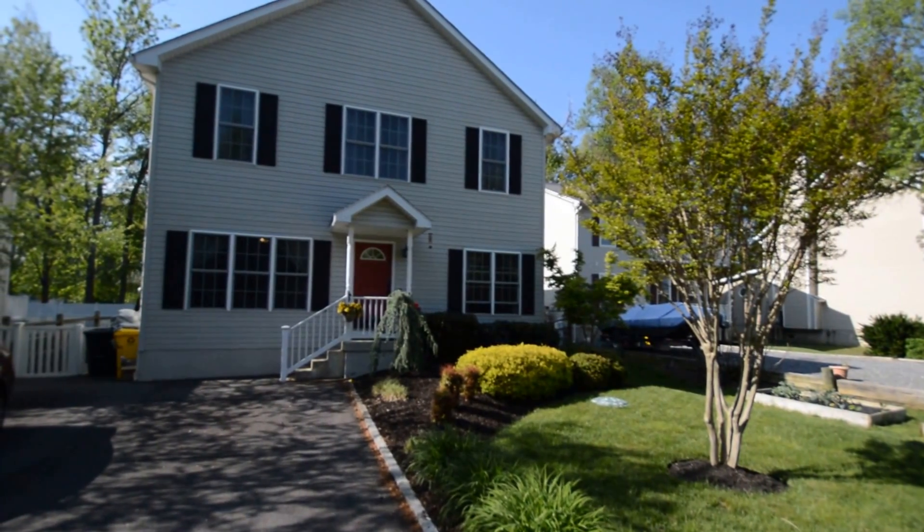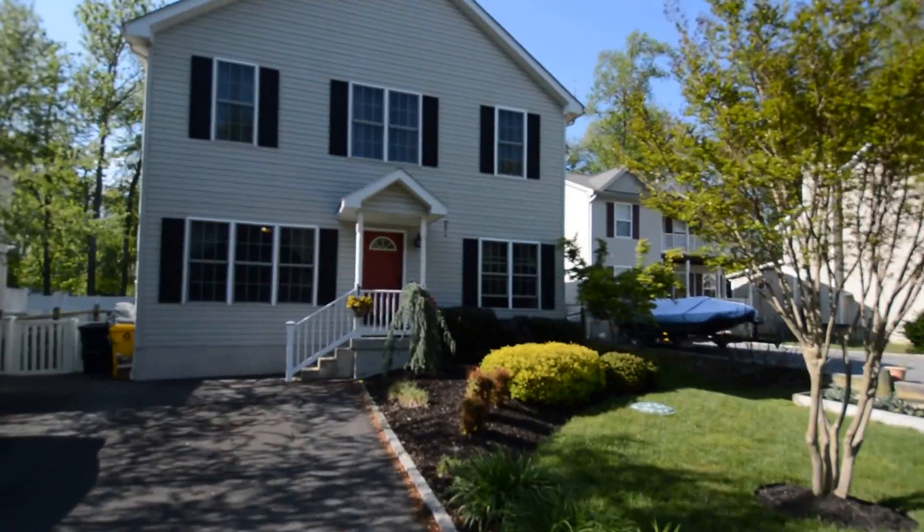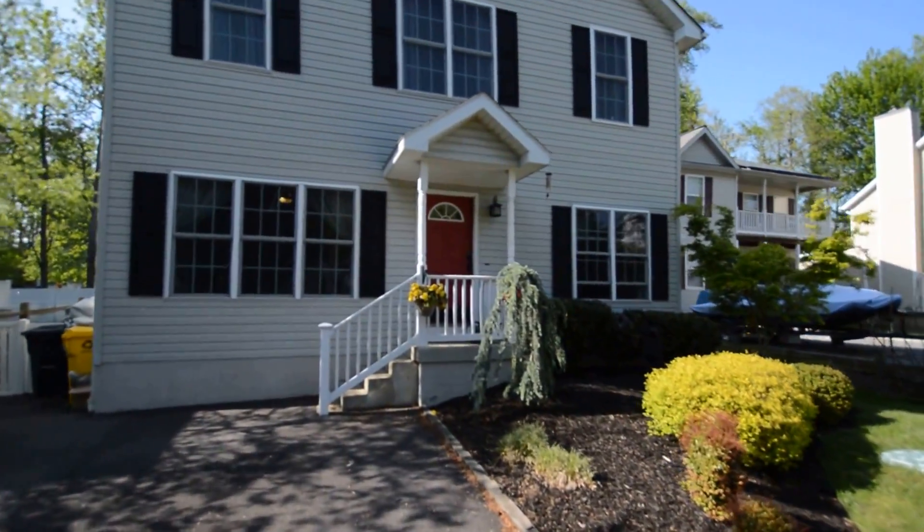We've got a video tour of 938A Williams Drive here in Edgewater, a fantastic four-bedroom, two-and-a-half bath, single-family home.